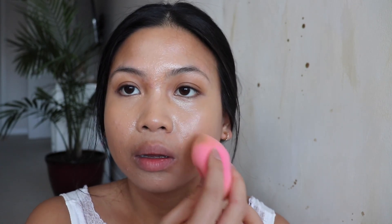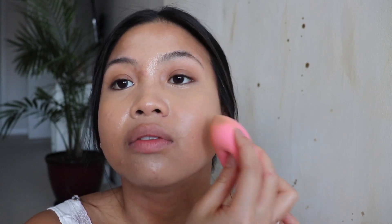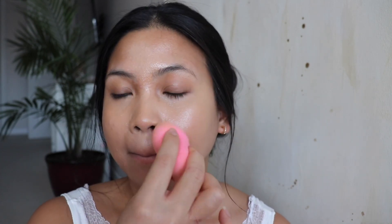As you can tell, this concealer is not that full coverage, which is what Glossier is all about. It's embracing your natural skin and your natural features, which is why their makeup is so minimal. I'm just using my fingers right now to apply the product and so far it's doing a pretty good job. I'm gonna use a beauty blender to blend everything out and make everything look more even, then apply a little bit more concealer on the areas that really need a bit more coverage.